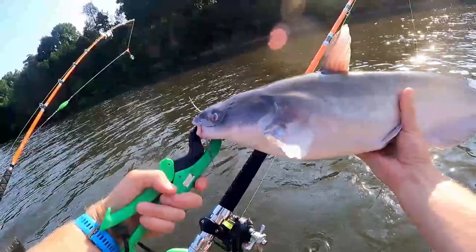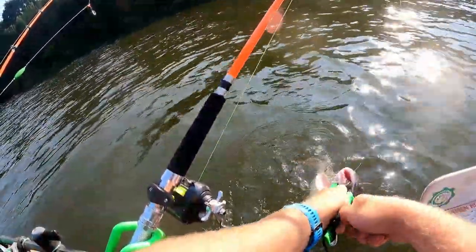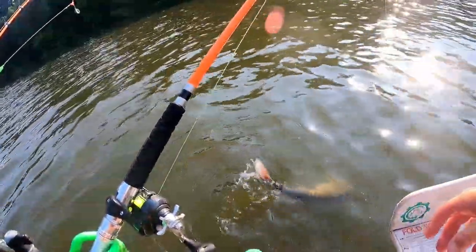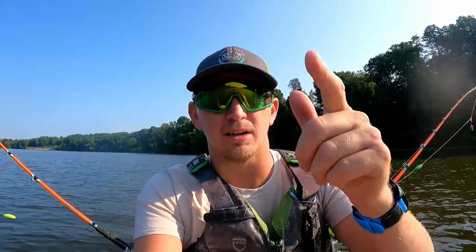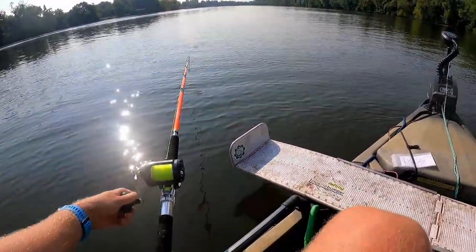All right, good looking little fish — not bad at all. No skunk in this boat today. All right, on that note we are going to pull up our rods and move down to our next spot. It's already almost nine in the morning. We've got a couple more spots we want to hit before the day's up — probably going to fish another two, two and a half hours or so. We'll catch you back at the next spot.